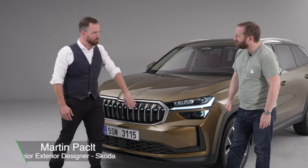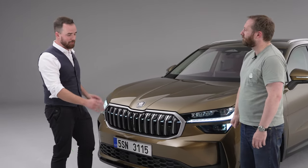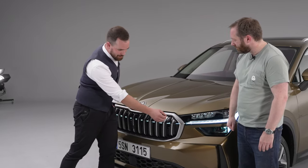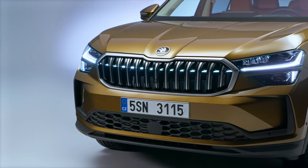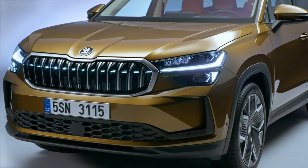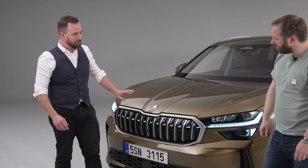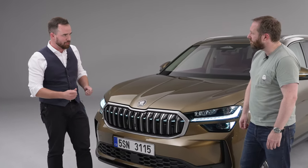We created the new grille which is more proud, more upright, more robust. We did this small nice line which is continuing, connecting the lamps. This segmented line is also highlighted with a unique dark chrome framing, which is making it a special additional feature.